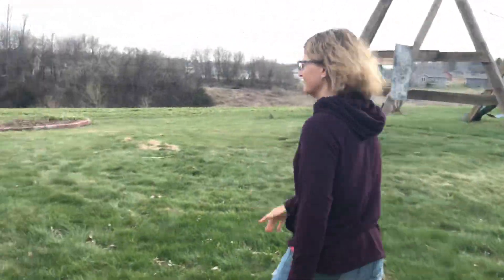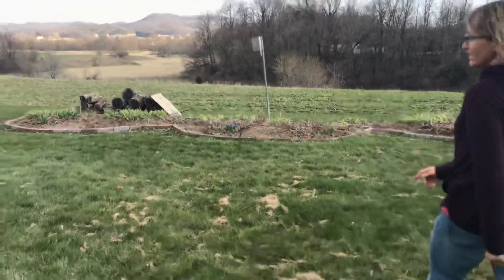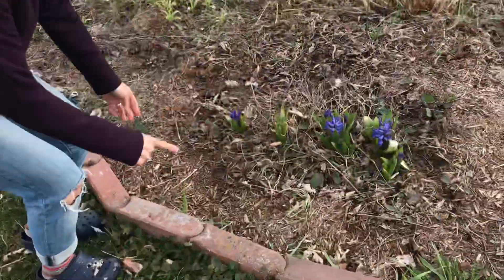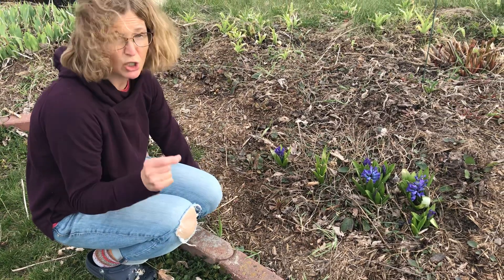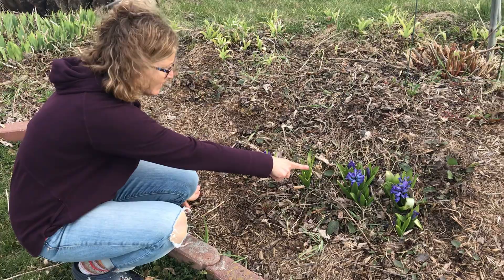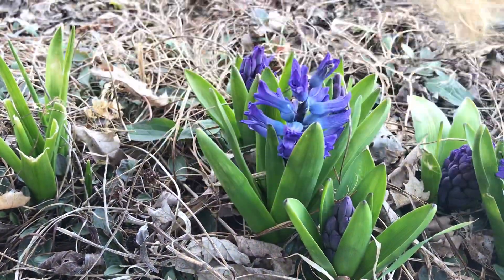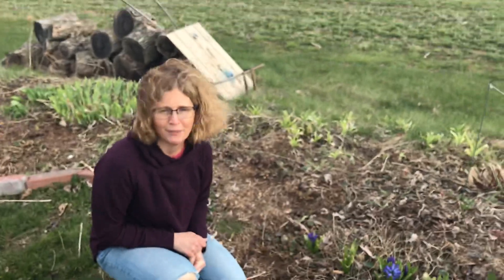Let's head to the flower garden. This is an exciting day because look — my first flowers are up. Remember last time where they were starting to grow but they weren't all the way up? Now you can see that these are growing. Those are called hyacinth. And they're beautiful, and they smell so wonderful. I wish I could share it with you.